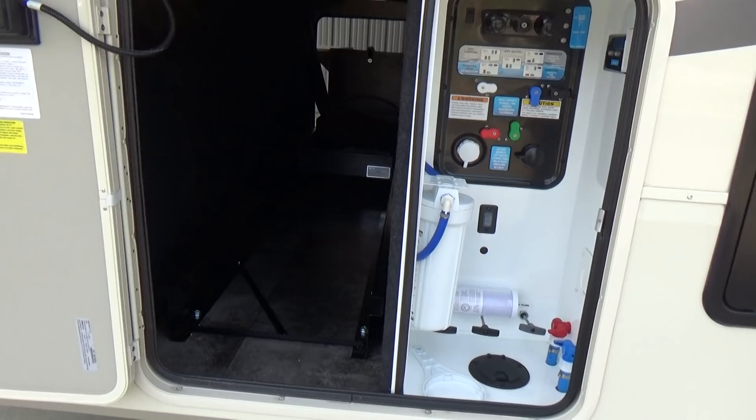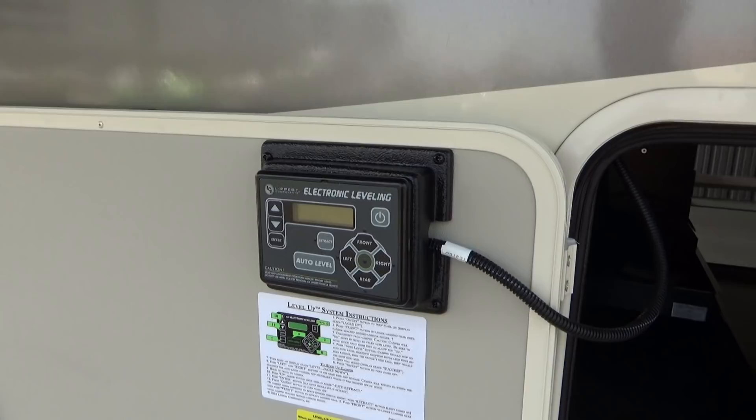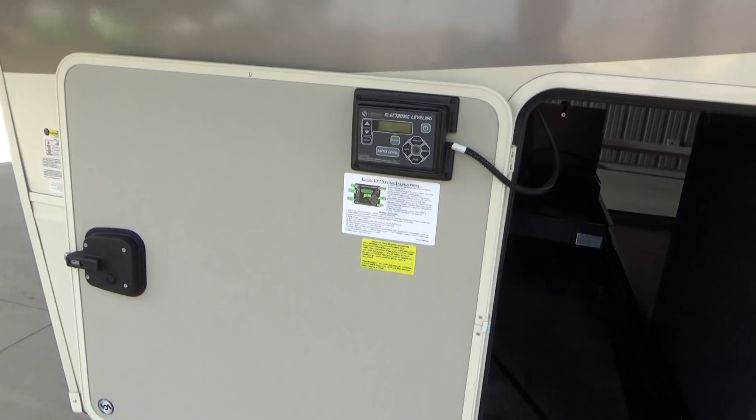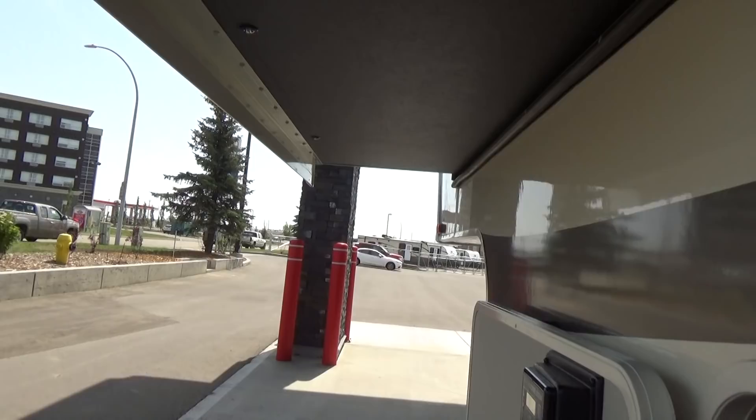Real nice setup with this Solitude 375 RES. This has a six-point hydraulic leveling system right there. They bring out the control panel here for you to be able to access, as opposed to inside the pass-through storage compartment like some models. The baggage door here has magnets, so if it's a little bit windier, you don't have a door swinging in the wind, which is really nice on this particular model.